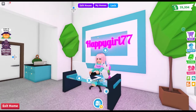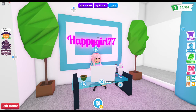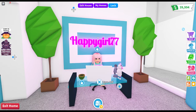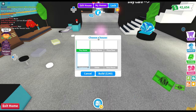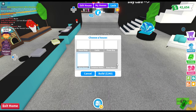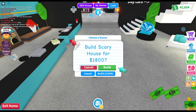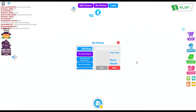Hi guys, it's me happy girl! We had another update — part of the Halloween update is a new house. Do you know there's another house? Should we go buy it, look at what it looks like, and get some of that furniture? Want to come with me? Let's go find this new house — scary house, 1800 bucks. Let's see what it looks like!